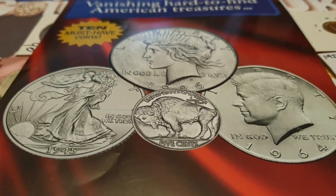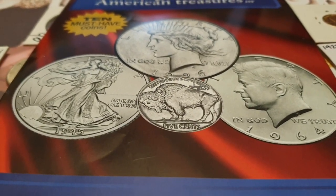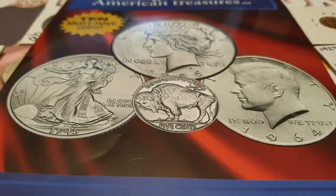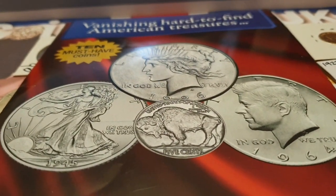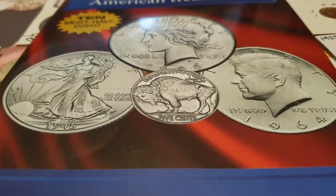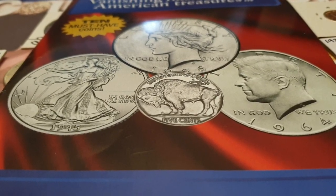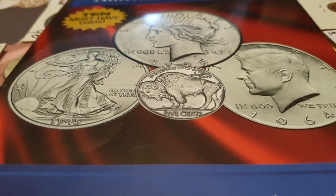Hi everyone, welcome back to Coin World UK. I'd like to put a little warning out there before anyone starts buying US coins in Great Britain, Ireland, or anywhere in European countries. A word of warning: please keep away from this deal. This is an absolutely crazy and overpriced deal, and with the actual price I'd rather just buy gold and enjoy it. This is from the Danbury Mint.